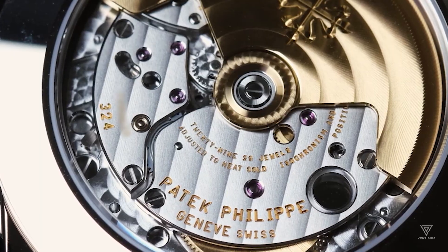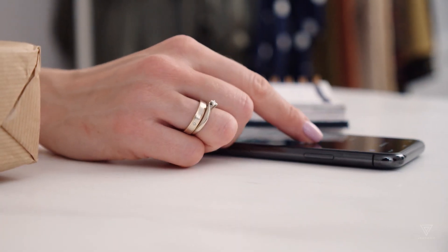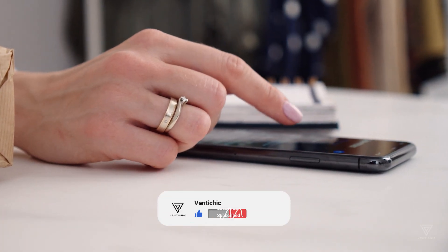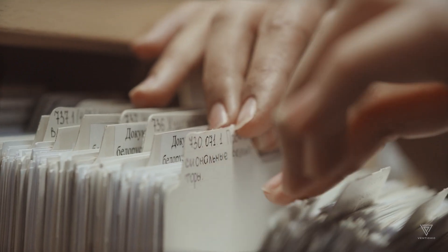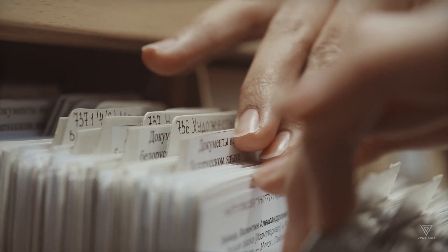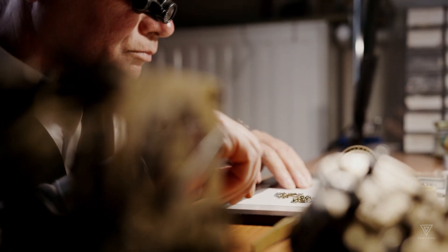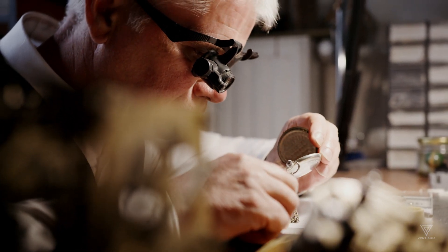And that's the last of our 4 watches. Patek Philippe is a brand that represents excellence, tradition, and innovation. Each watch is crafted with the utmost care and precision, resulting in a piece that's beautiful, highly functional, and accurate.